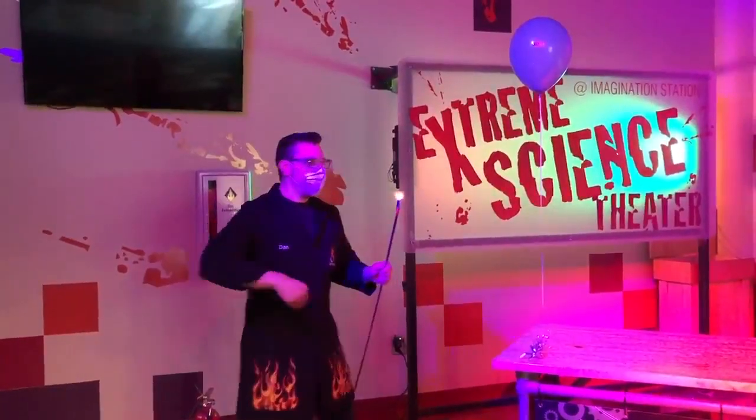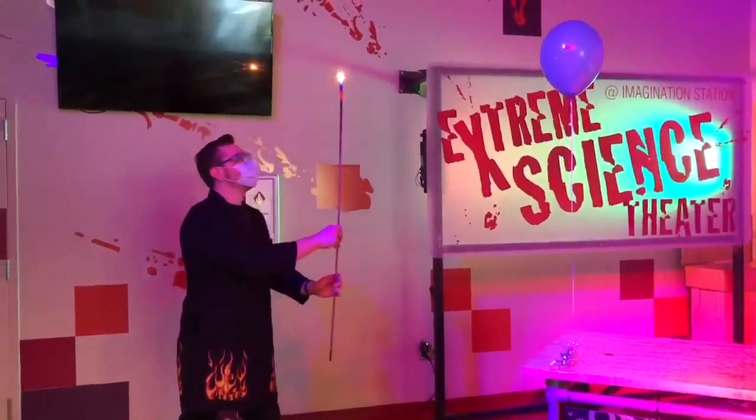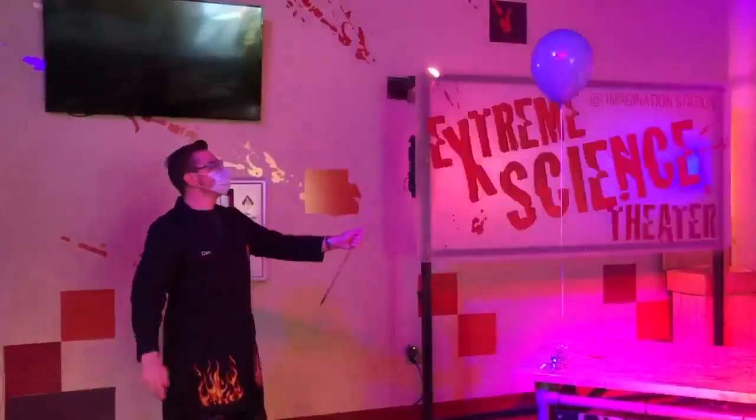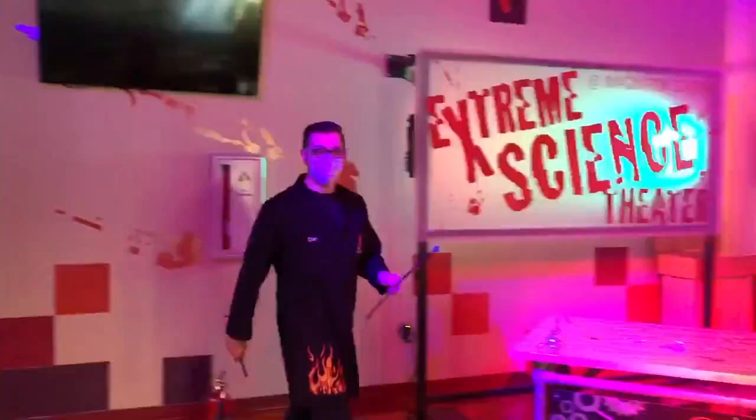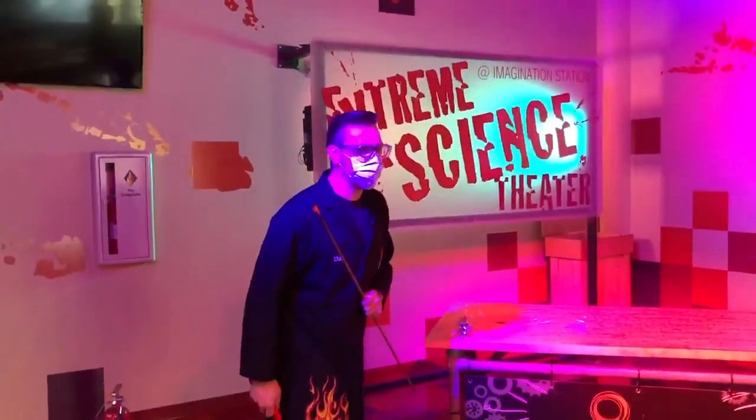I'm going to go ahead and light up my ignition stick here for our first question. In three, two, one. Very cool. Did you guys see any of our secret ingredients?